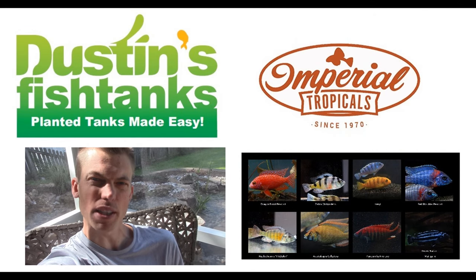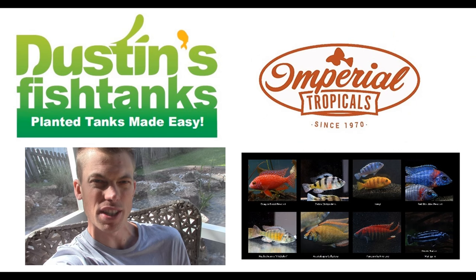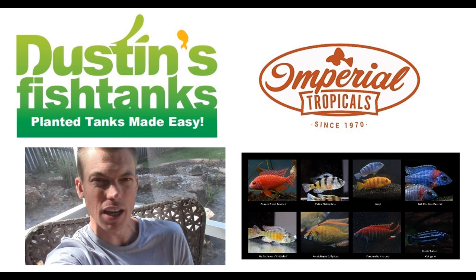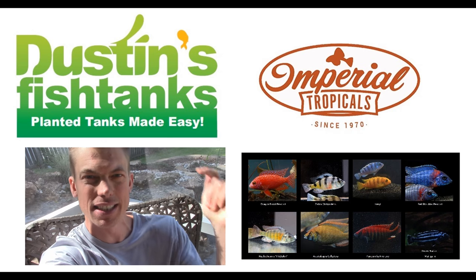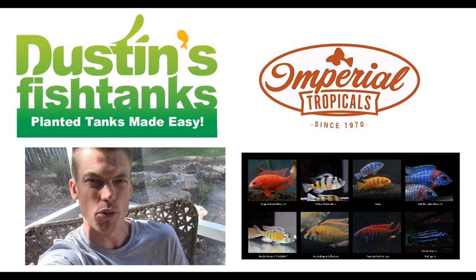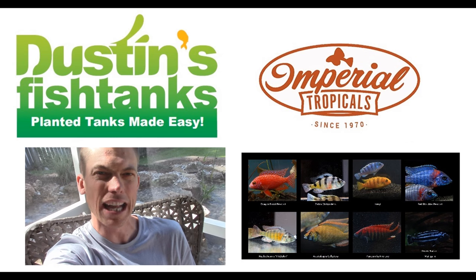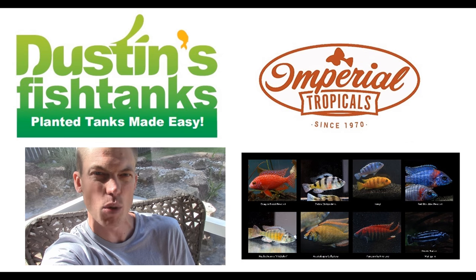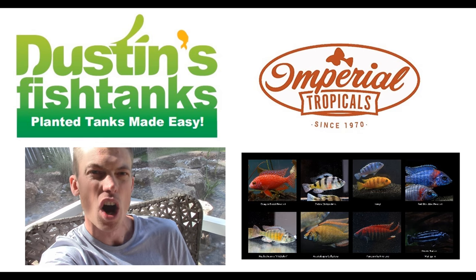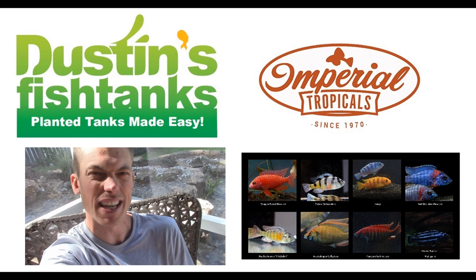Imperial Tropicals is my home away from home. I talked them into giving you a special deal: 10 species of African cichlids — buy one, get one free. Click the link below for details. Use the promo code DUSTIN to save an additional 5% on top of that as well. The deal ends May 25th at midnight on imperialtropicals.com. Everybody have a fabulous freaking week — tank on, later!